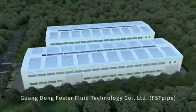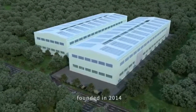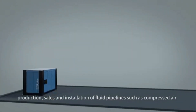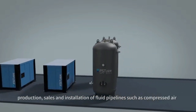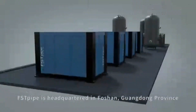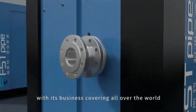Guangdong Foster Fluid Technology Company Ltd., FSTPi, founded in 2014, is a national high-tech enterprise that specializes in R&D, production, sales, and installation of fluid pipelines such as compressed air, inert gas, tap water, and light particles. FSTPi is headquartered in Foshan, Guangdong Province, with its business covering all over the world.